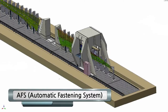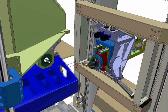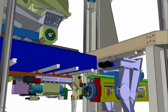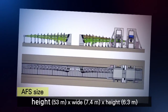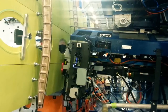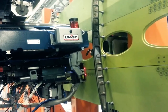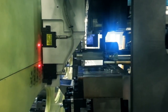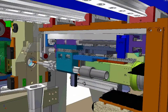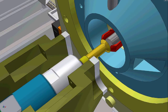AFS Automatic Fastening System — AFS is a system that carries out drilling and riveting for the skin and stringer of fixed wings. It uses an assembly jig, which is also a DRM equipment. Precise work is possible with its curved surface and the flexible movement of the DRM.